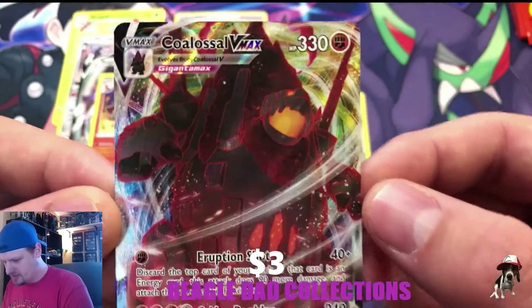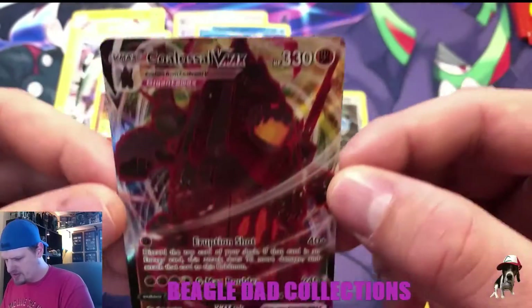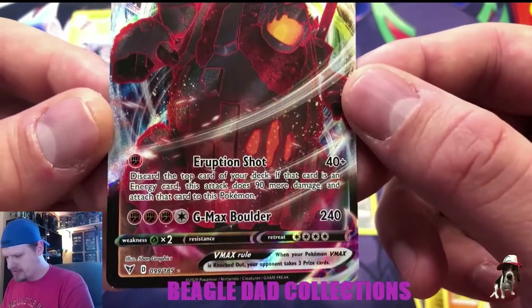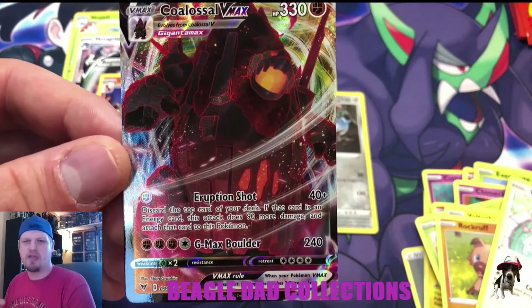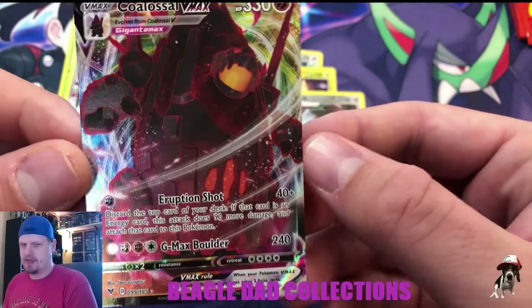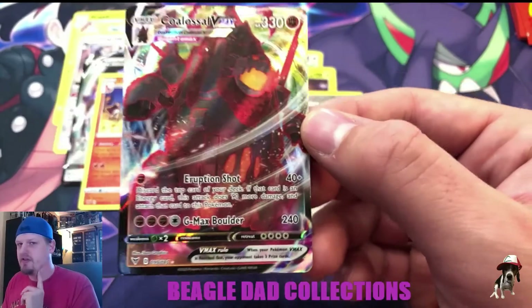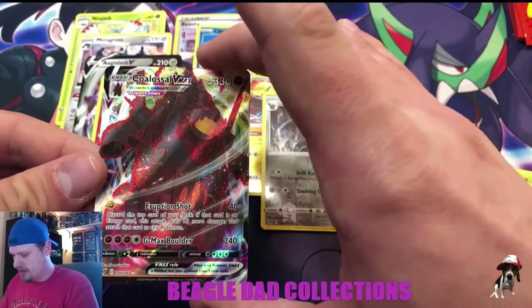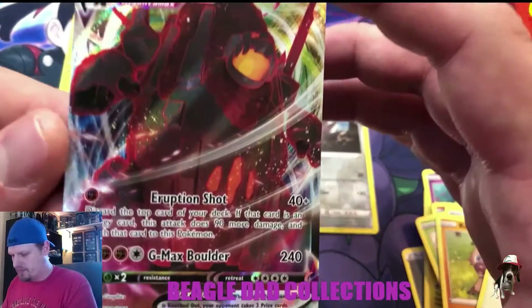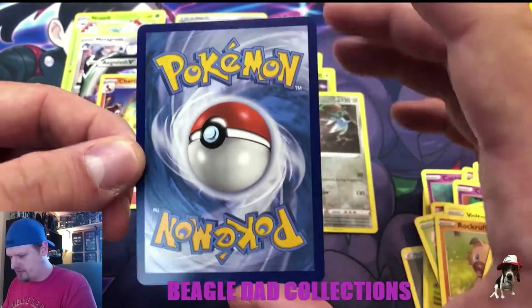Coalossal V-Max — there we go, let's take a look at you! I think I might already have this card, but it's still a fantastic pull. A lot of the V-Maxes I'm not a huge fan of — I think they're supposed to be in a Dynamax cave, which is why they're so dark. For Coalossal though, it's one of the few where it actually works to its advantage. I think it looks cooler in that darker color.